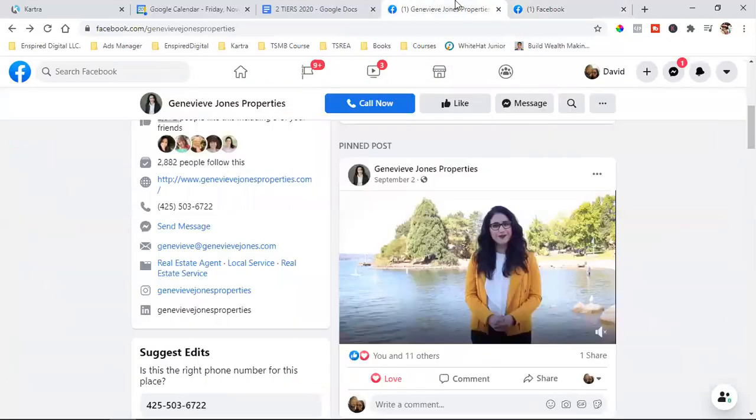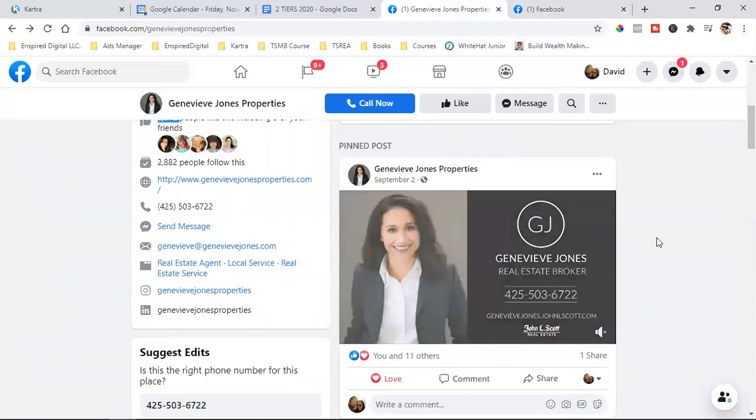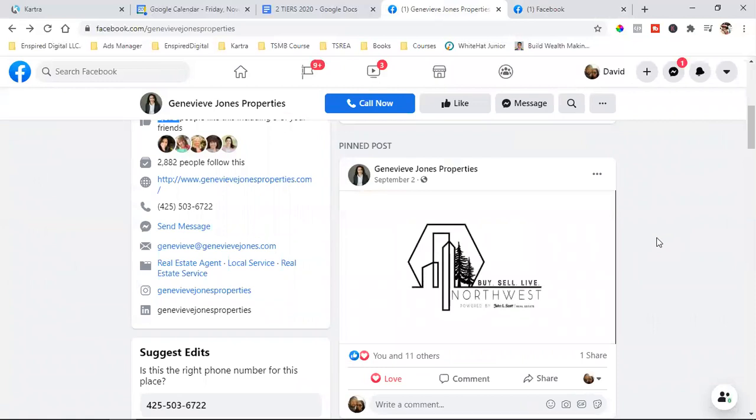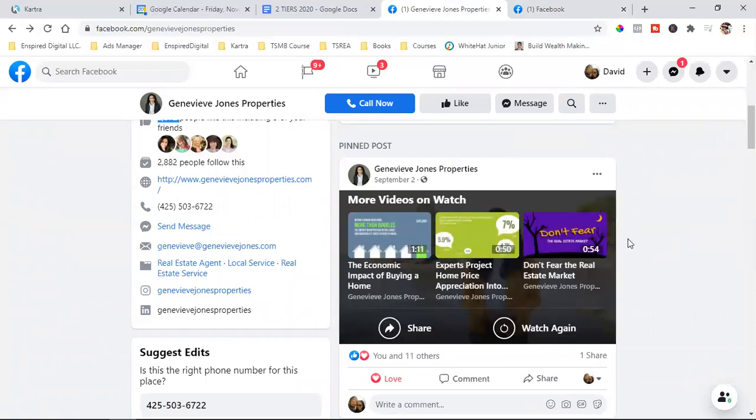Week number one is this intro. From week two and on — week two, three, four, five, as high as you want to go — here's the strategy, and this is all part of steps three, four, and five. From week number two and on, you're going to start talking about one specific topic.